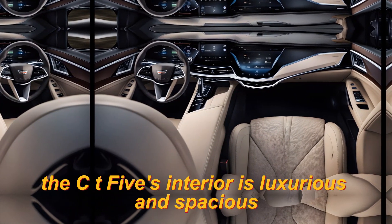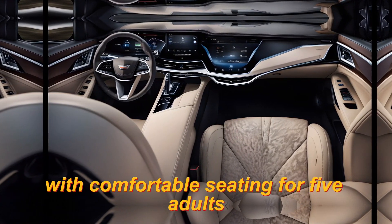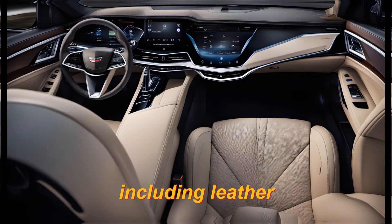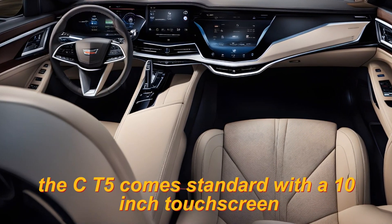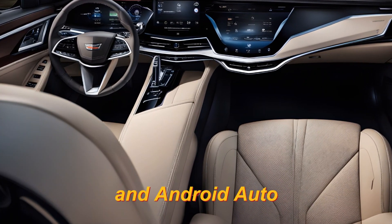Interior: The CT5's interior is luxurious and spacious, with comfortable seating for 5 adults. The cabin is trimmed in high-quality materials, including leather, suede, and wood. The CT5 comes standard with a 10-inch touchscreen entertainment system, Apple CarPlay, and Android Auto.